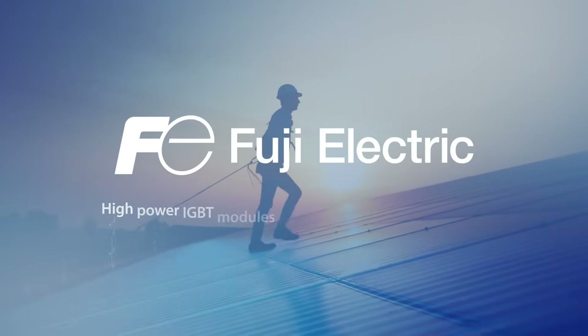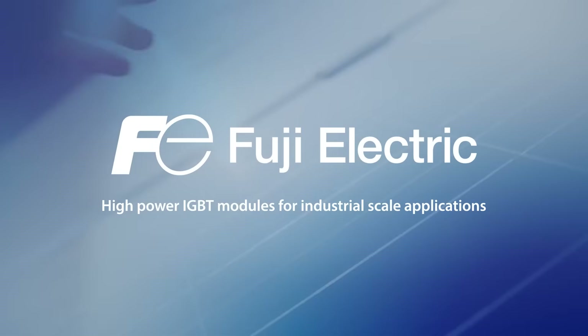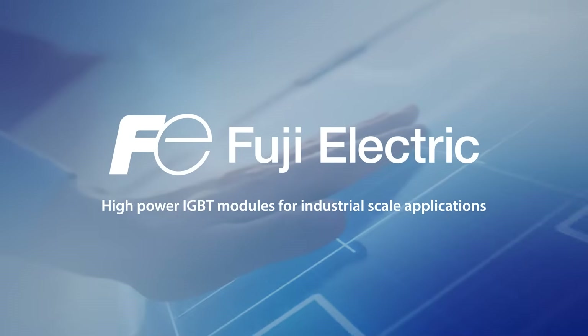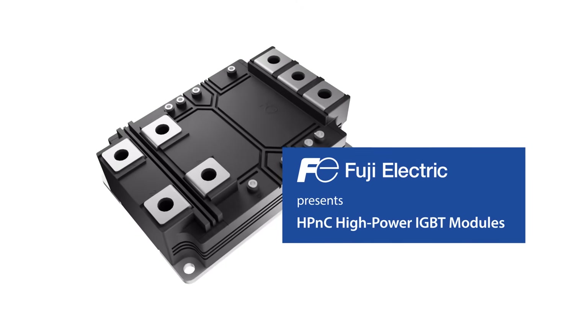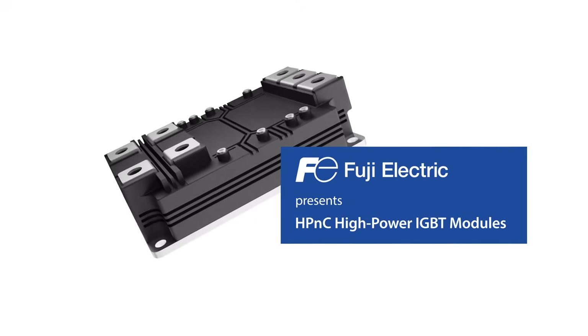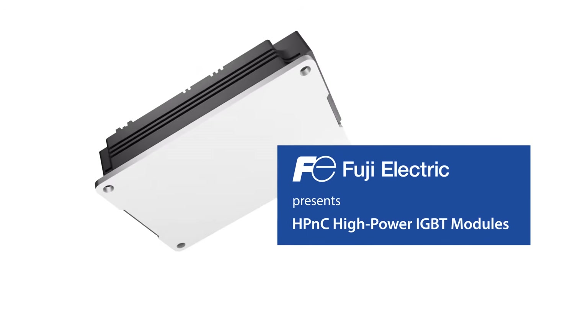The industrial market needs power conversion solutions that combine high power density, enhanced thermal performance, and simplified system integration. Fuji Electric's HP&C high-power IGBT modules are designed to bring significant improvements in efficiency, size, and ease of use.